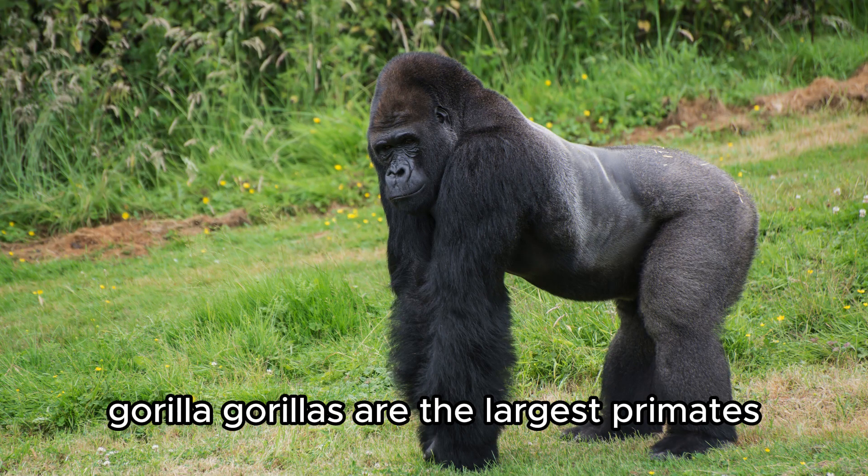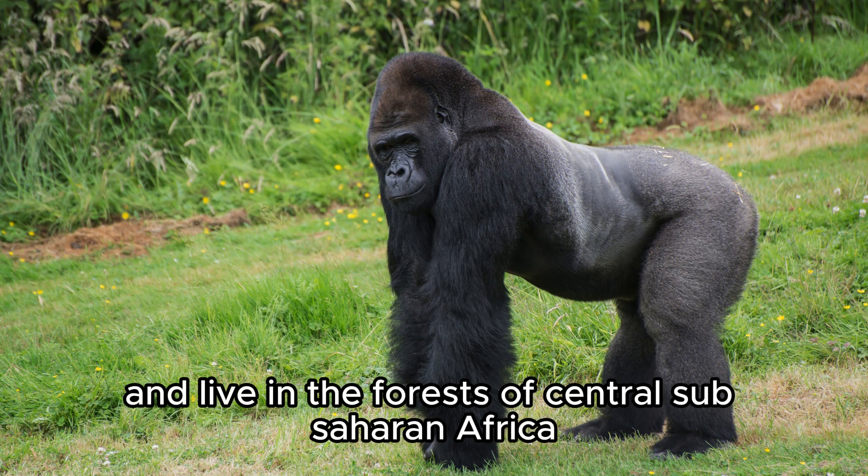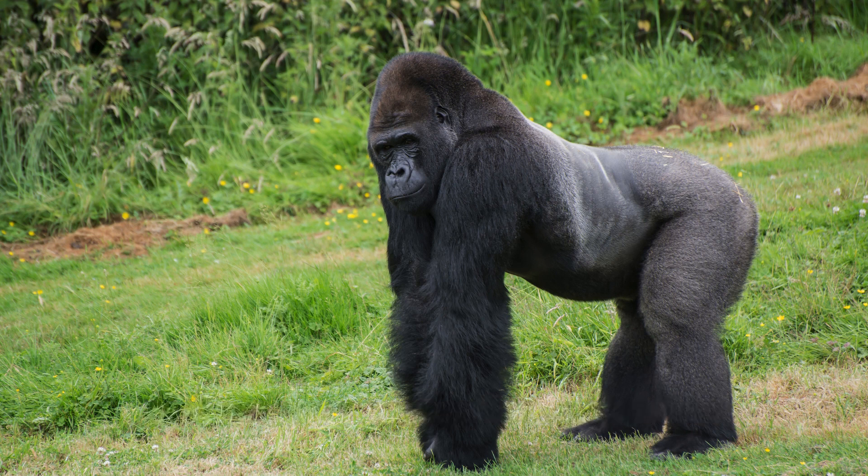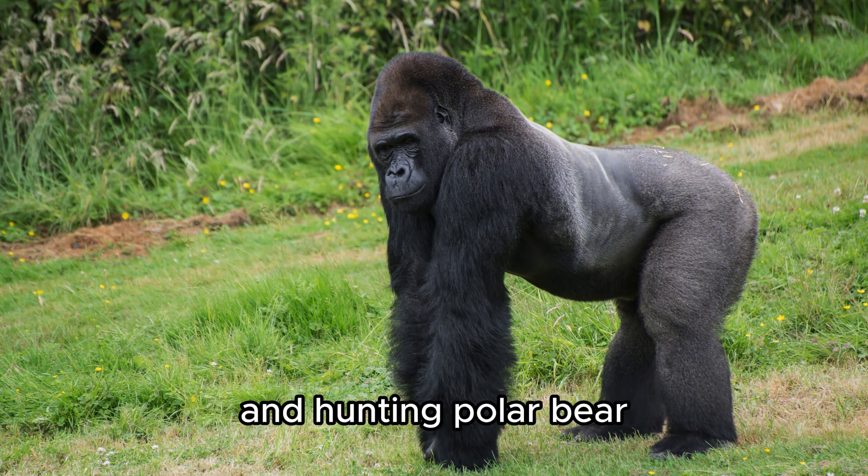Gorilla. Gorillas are the largest primates and live in the forests of Central Sub-Saharan Africa. They live in family groups and are very caring for each other. They are endangered because of habitat loss and hunting.